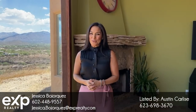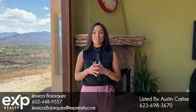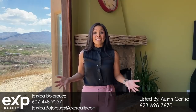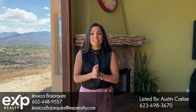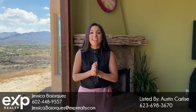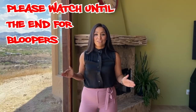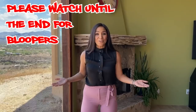Good morning, everybody. Welcome to Virtual Tour Tuesday. I'm Jessica Bajorquez with EXP, and we came out to the beautiful town of Cave Creek, where art, cowboys, and history come together. We found this amazing house that sits on almost six acres of land. It comes with its own wooden pizza oven and a detached casita. So much house to show you — let's get started on this week's Virtual Tour Tuesday.